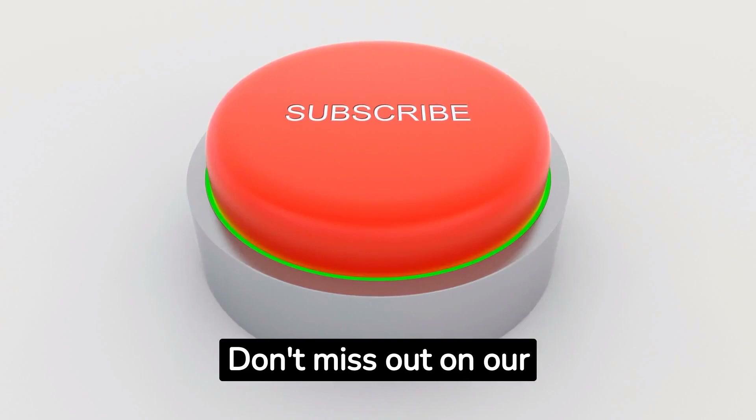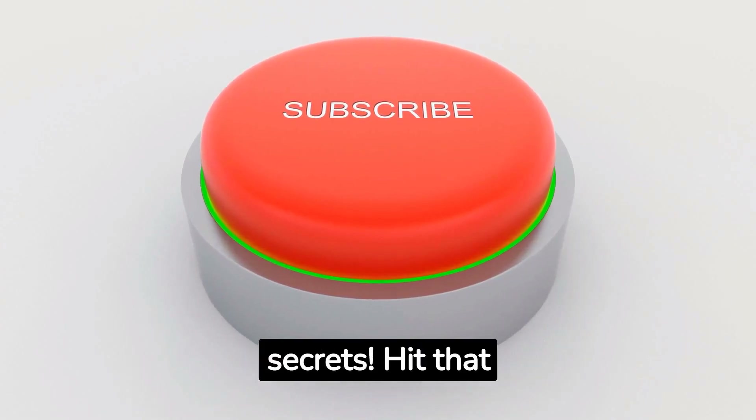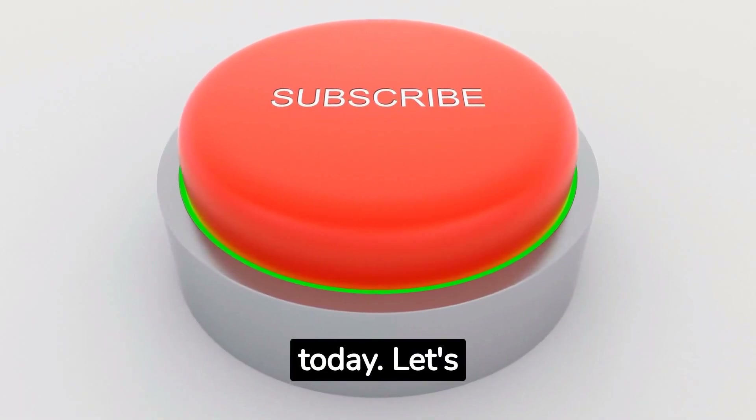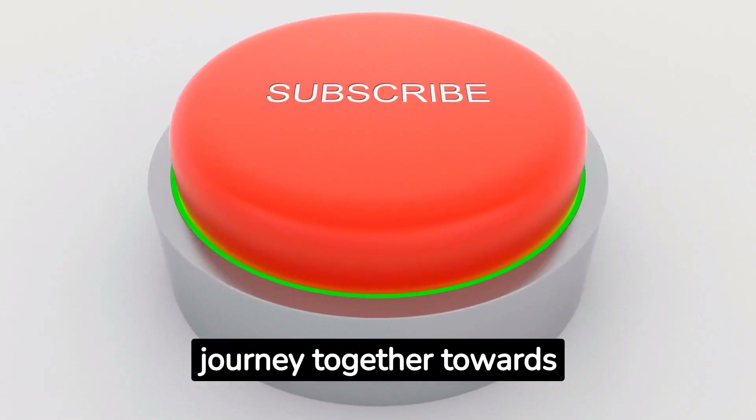Don't miss out on our budget-friendly travel secrets. Hit that subscribe button and become part of our empowered travel community today. Let's journey together towards unforgettable experiences. Thank you.